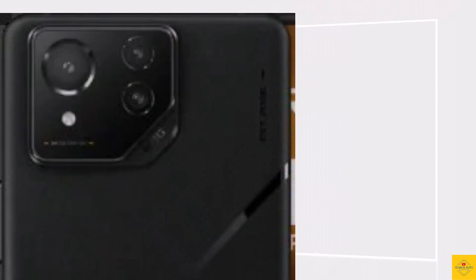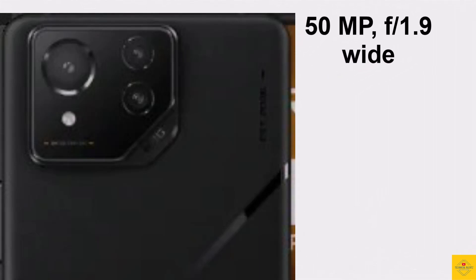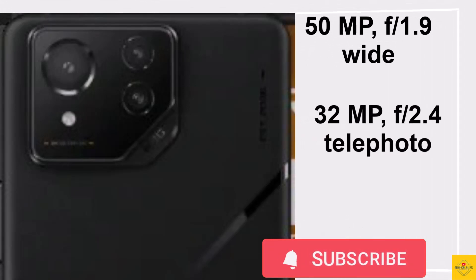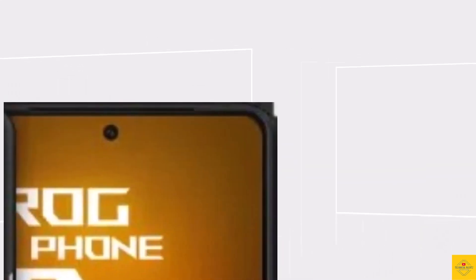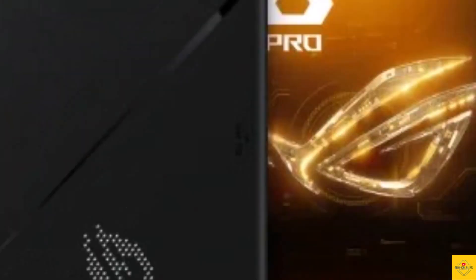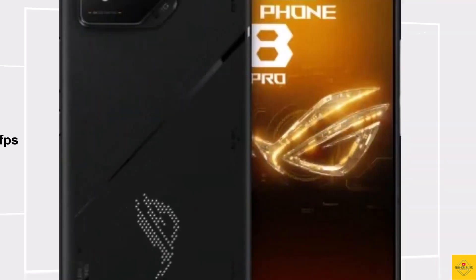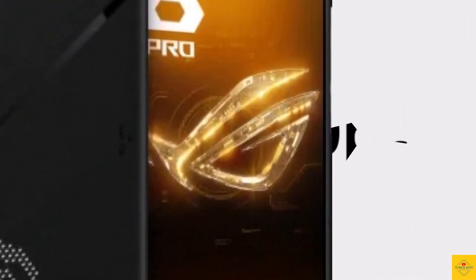The smartphone comes with a triple camera setup on the rear, which includes a 50 megapixel Sony IMX890 OIS main camera, along with a 32 megapixel telephoto camera and a 13 megapixel ultra-wide angle camera. For selfies, it has a 32 megapixel front camera. Video recording supports up to 8K at 24fps on the rear camera and 1080p at 30fps on the front camera.